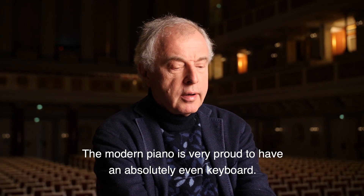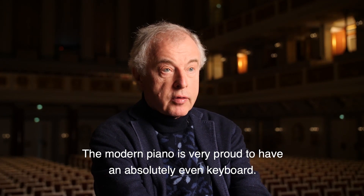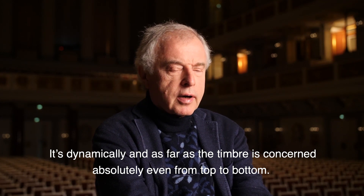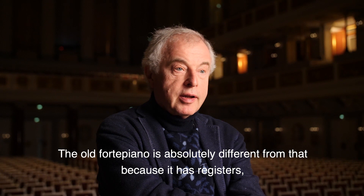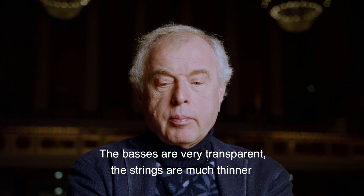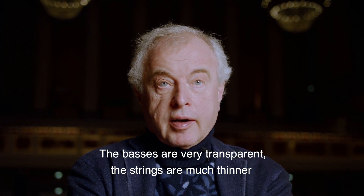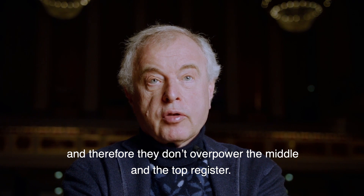The modern piano is very proud to have an absolutely even keyboard, so dynamically and as far as the timbre is concerned, it is absolutely even from top to bottom. The old fortepiano is absolutely different from that because it has registers — a very distinct top register, middle register, and bass. And the basses are very transparent.